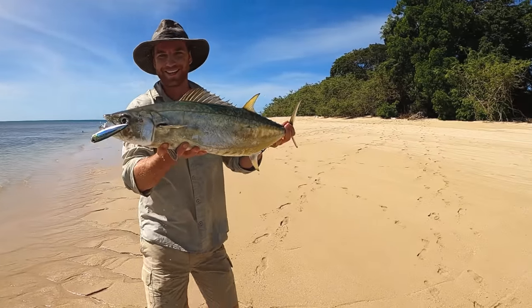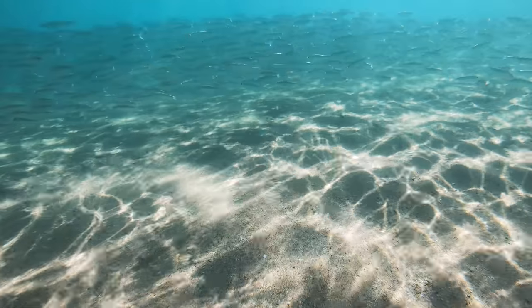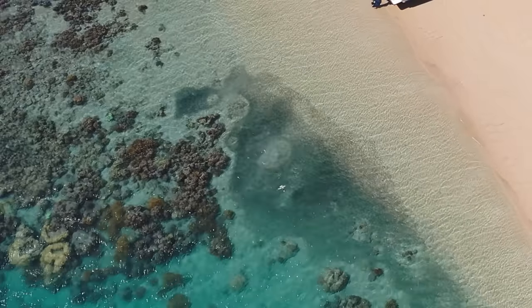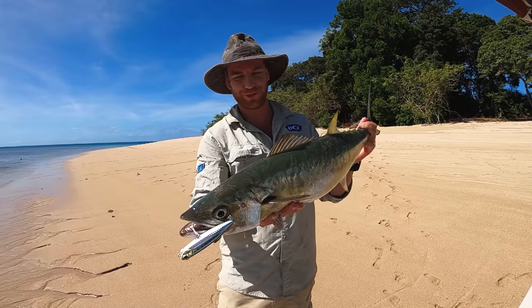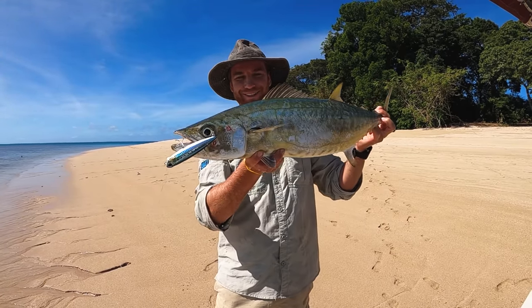How cool is that? Cast straight off the beach, you've got this beautiful Spanish mackerel. There's a school of bait fish in the shallows and birds and bigger fish are just hitting them over and over again. I cast this little lure in and bang — huge explosion. Before the poor bugger knew it I had him dragged up on the beach. That is awesome.